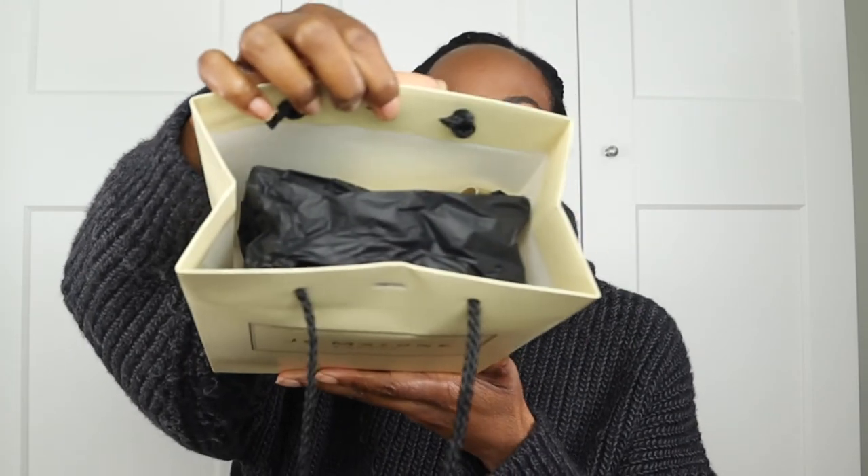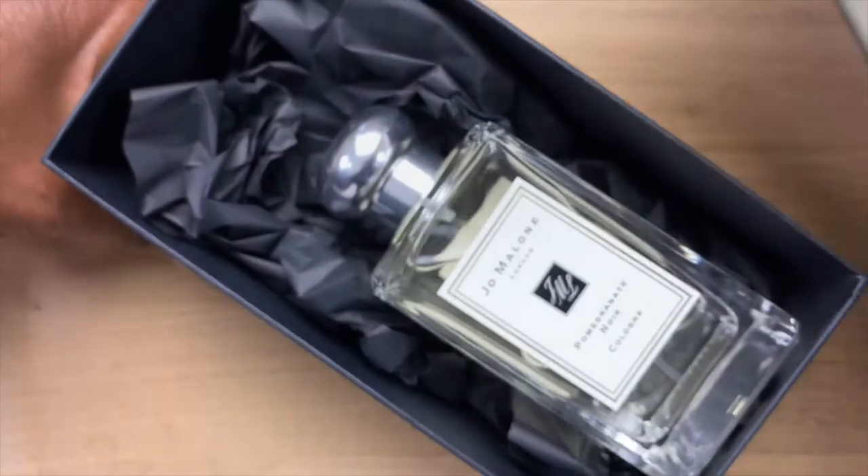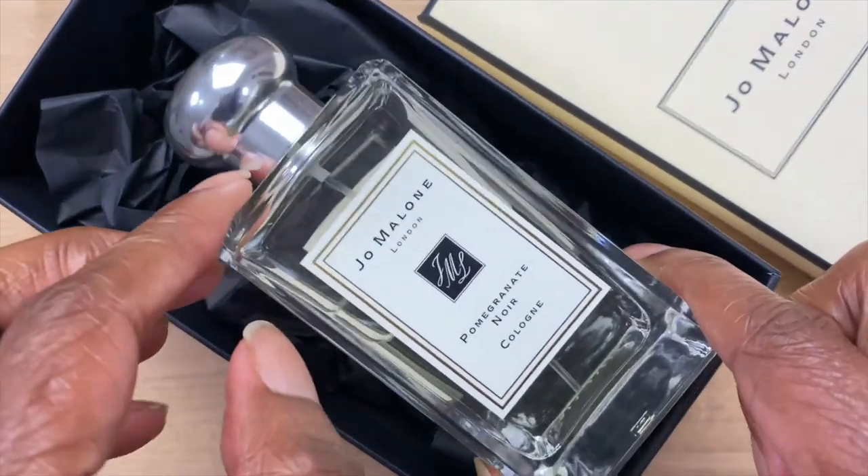I'm going to show you what it looks like inside. It was also spritzed with the actual fragrance — nothing else in there. And then this is what it looks like — very, very well packaged. For the price, one wouldn't expect anything less! I will do a cut-away of the unboxing so you can actually see it clearly, as the lights blow it out a little bit. There we have it — the fragrance is the Jo Malone Pomegranate Noir Cologne.